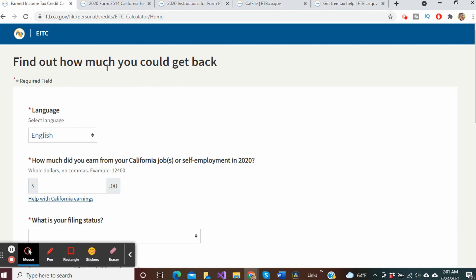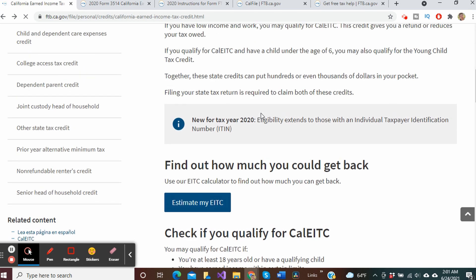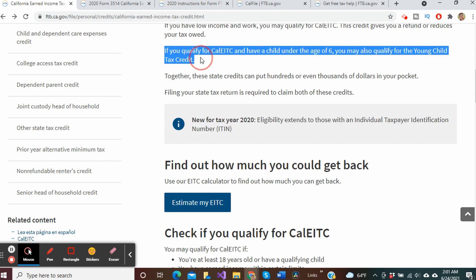Now for some more good news. If you've learned that you qualify for the California earned income tax credit and you have a child under the age of six, you may also qualify for an up to $1,000 youth tax credit.